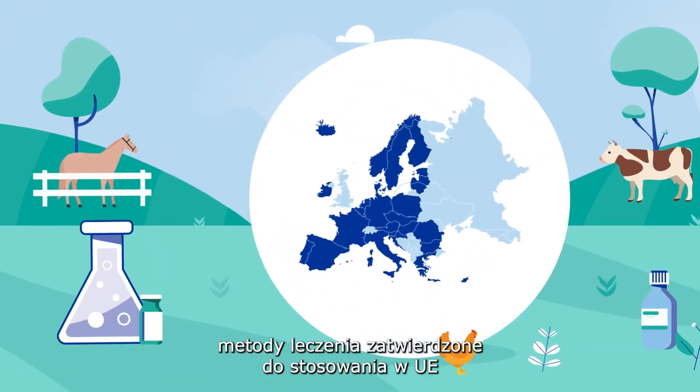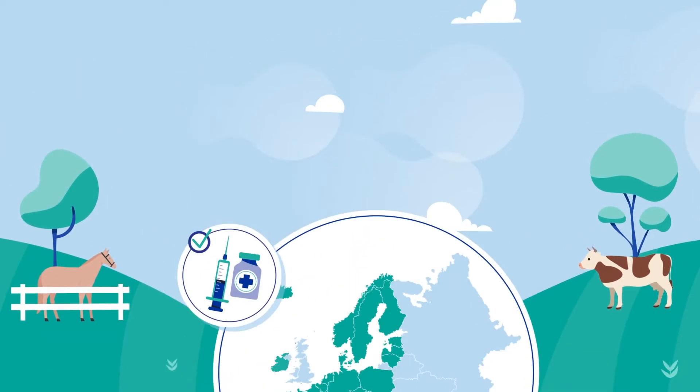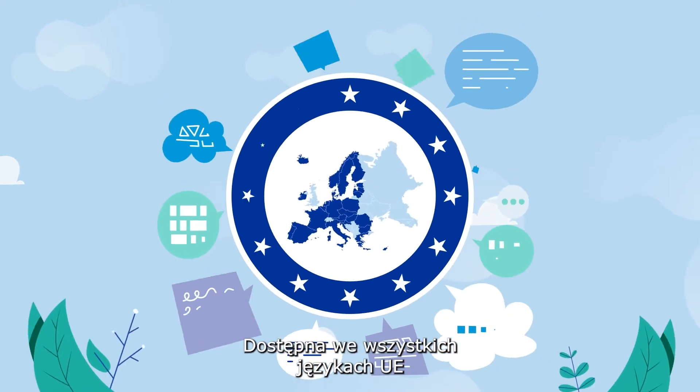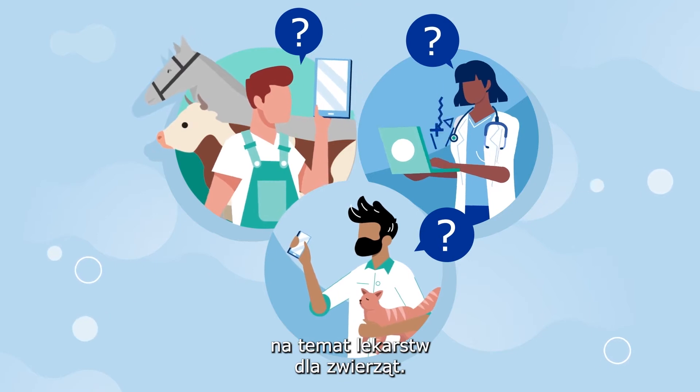Covering treatments authorised in the EU, Norway, Iceland and Liechtenstein, and available in all EU languages, the website provides broad information on medicines for animals.